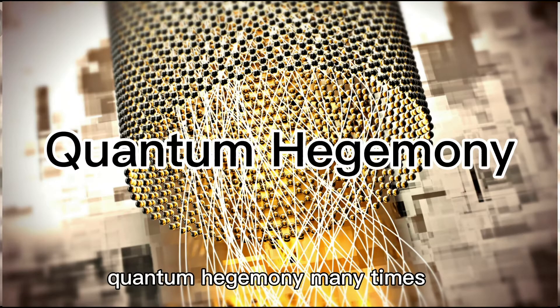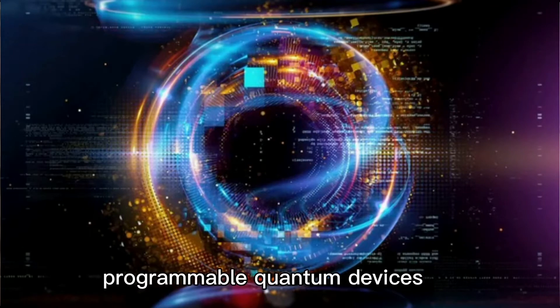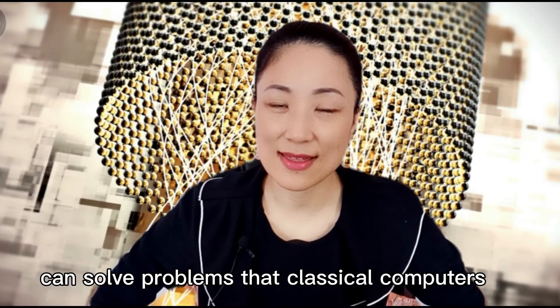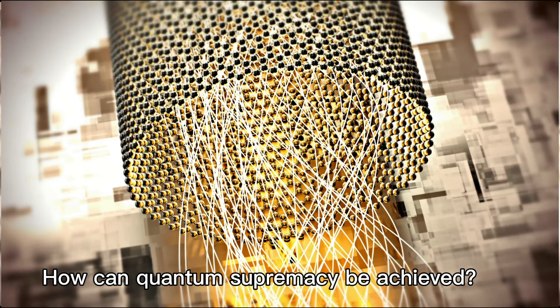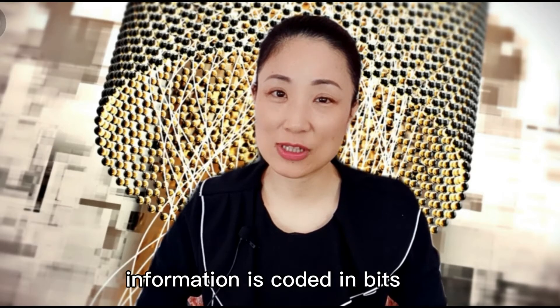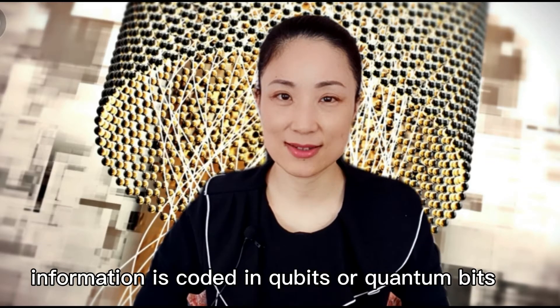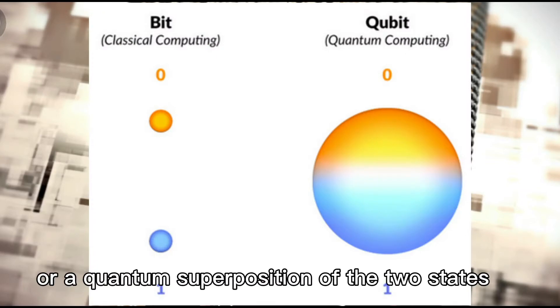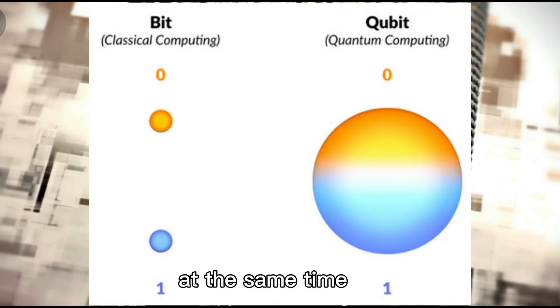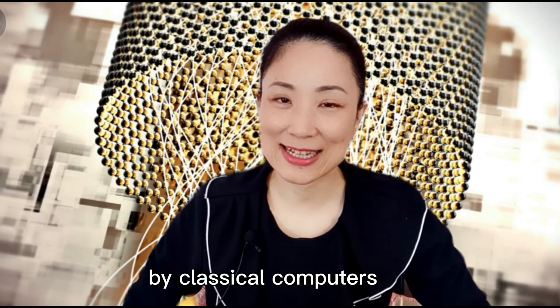We have heard about quantum supremacy many times. According to Wikipedia, in quantum computing, it is proved that programmable quantum devices can solve problems that classical computers can never solve in any feasible time. In classical computing, information is coded in bits. In quantum computing, information is coded in qubits or quantum bits. Qubits can be expressed as two states corresponding to classical computing 0 or 1, or a quantum superposition of the two states at the same time. This unique superposition state enables quantum computers to solve problems that are almost impossible to solve by classical computers.